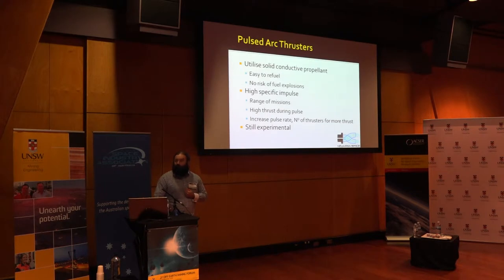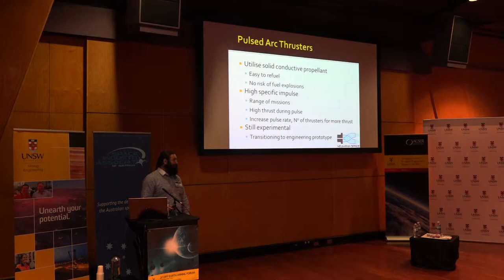However, this system is still experimental, and we are transitioning to an engineering prototype. I hope to talk about more of that in the months and years to come.